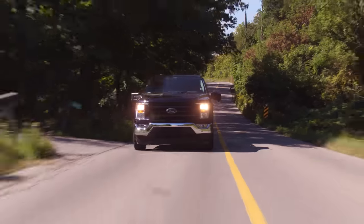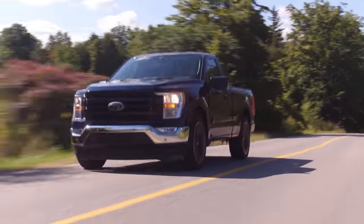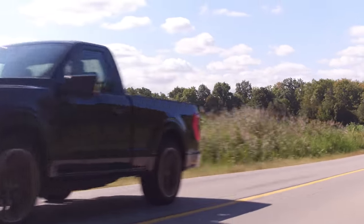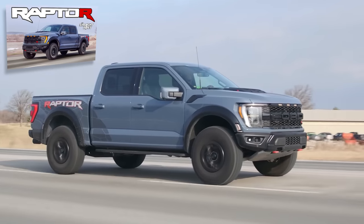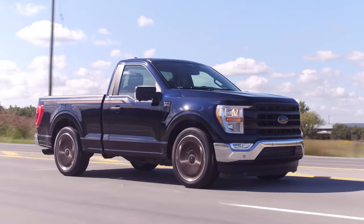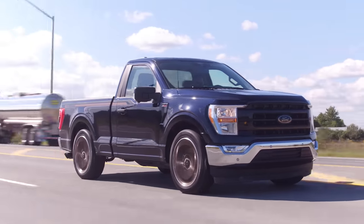Should I floor it or ease into it? Do whatever you want — we're under warranty. I love this thing so much. This is terrifying, this is so scary. I can't believe more people are doing stuff like this, but also I can believe it. This is probably more exciting and more scary than a Raptor R. They're definitely more terrifying — the trans tuning isn't there and it's purely rear-wheel drive, and we don't have like massive 37-inch tires to slow us down.